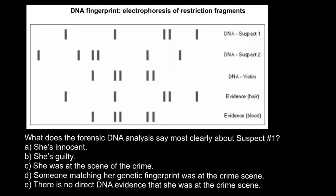If you pay attention to this picture, you would see that two samples were collected at the crime scene. Here we have DNA fingerprints of suspect number one, suspect number two, and the DNA fingerprint of the victim. The evidence consists of hair and blood, and here is the DNA fingerprint of the hair and the DNA fingerprint of the blood.